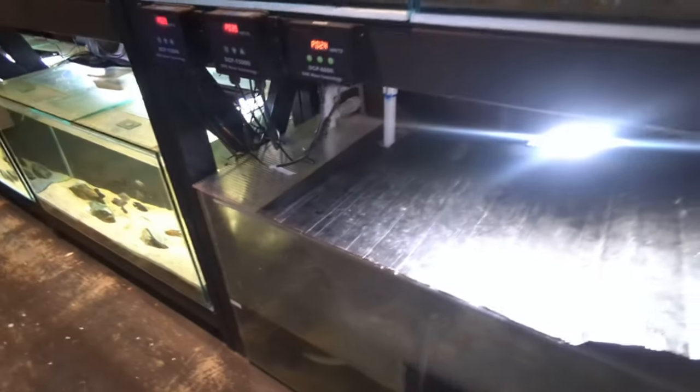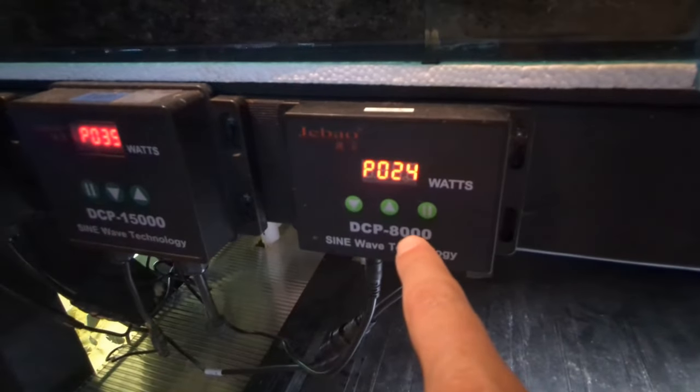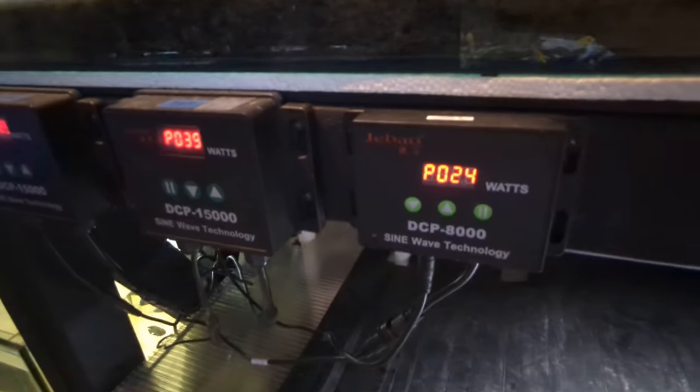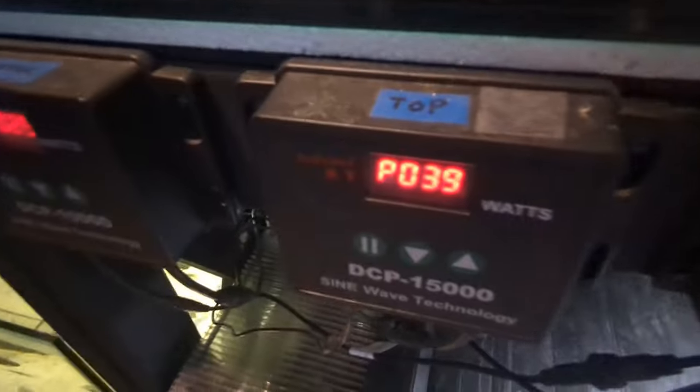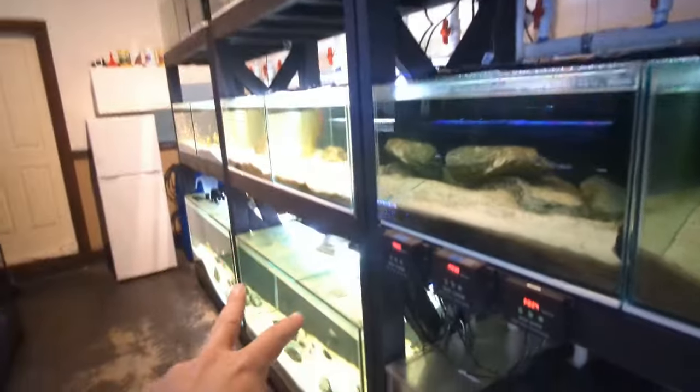This room is heated by aircon, but in here are also two 300-watt Eheim heaters, as well as three return pumps. This return pump only powers water to the five footers — the two five footers with the Lelupi and the white calvus. This one powers the top row of tanks, and this one powers the middle row and the two tanks at the bottom.